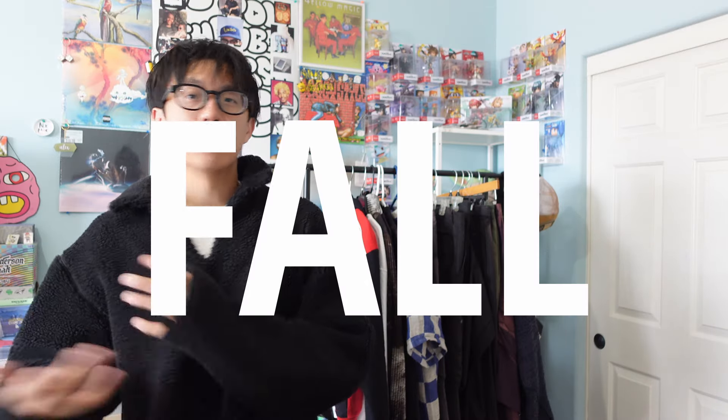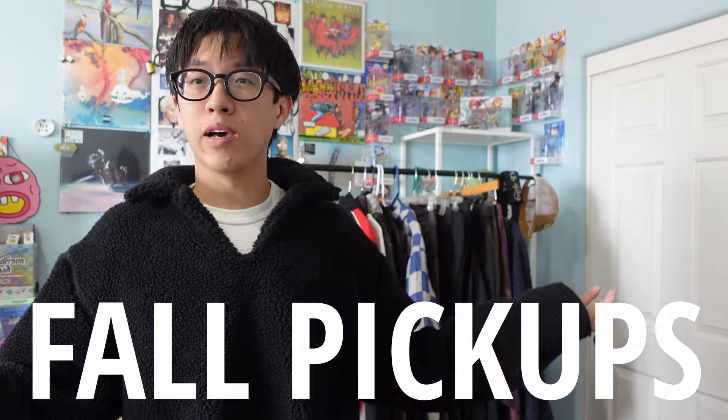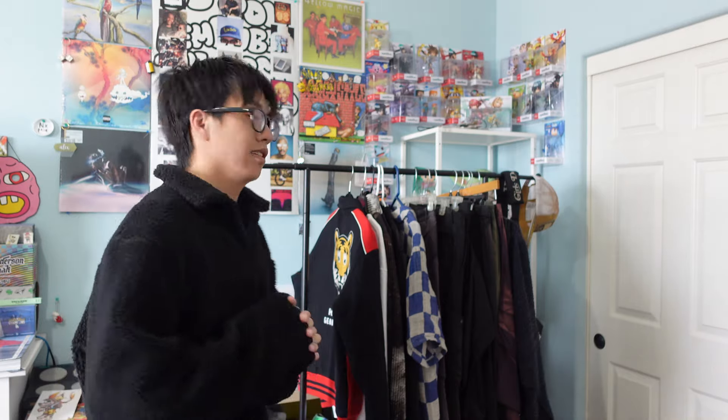What's up y'all, welcome back to the channel — Alex Kaluna here with another recent pickup video. At this point we might be able to call this the fall pickup. It's no longer summer, thank god. Honestly, my least favorite season — big thumbs down — just because it's hot. But we got some stuff to layer, so without further ado, let's get into it.